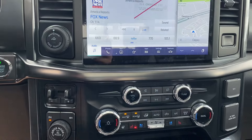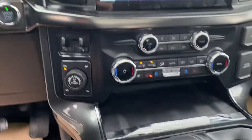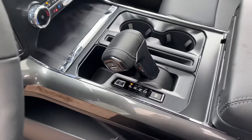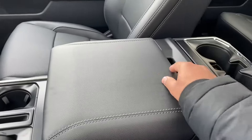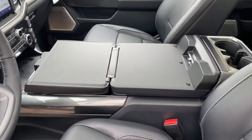Heated and cooling seats with the heated steering wheel, along with the heated rear seats. If you are parked somewhere you can use this — that is called the work interior surface. Pretty cool feature.